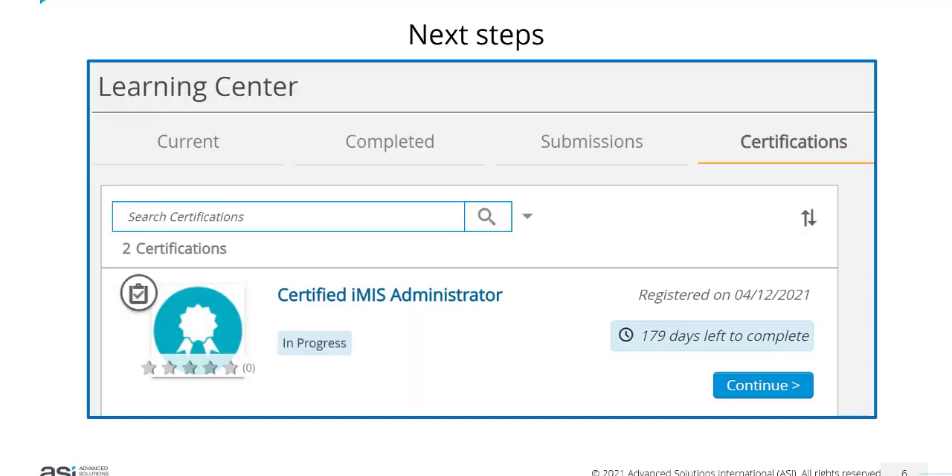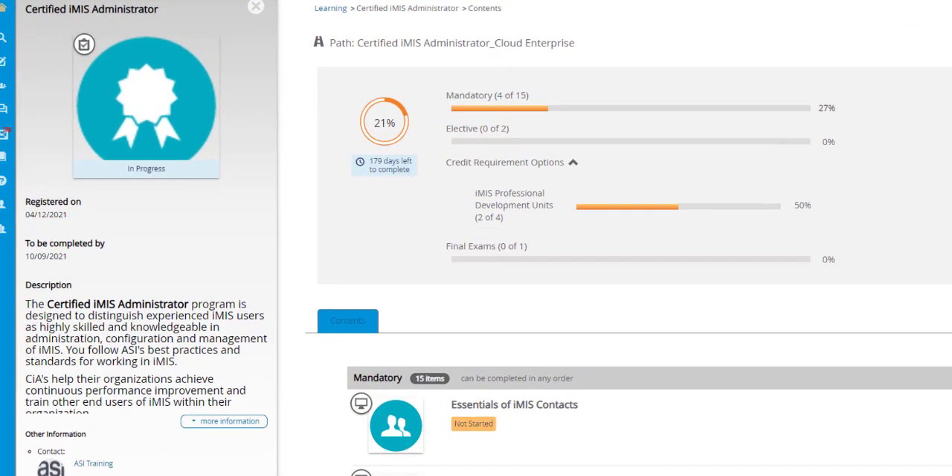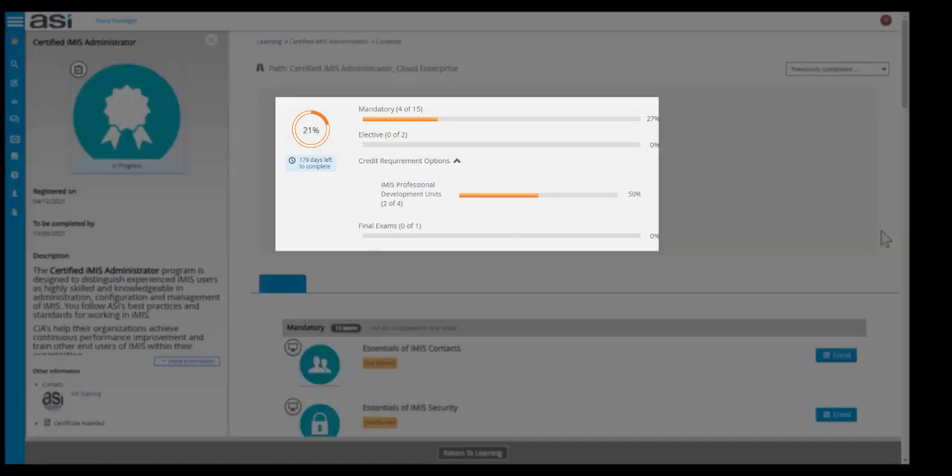I'll show you what this looks like in the Learning Hub. When you click on the Continue or Launch button to open your certification program, you will see a page displaying the Certified iMIS Administrator details on the left-hand side, where you can click on 'More Information' to see the full details of the program. You will also see the progress you've made to date — in this case, Mary has completed 4 out of 15 mandatory courses, so she's 27% of the way through. She hasn't completed any elective courses yet, and she has 2 out of 4 iMIS Professional Development Units, and has not yet completed the final exams.